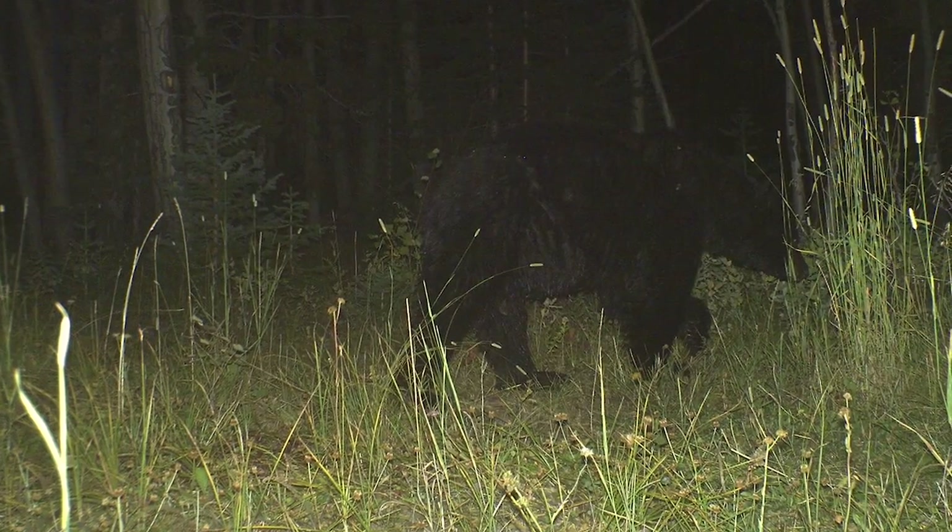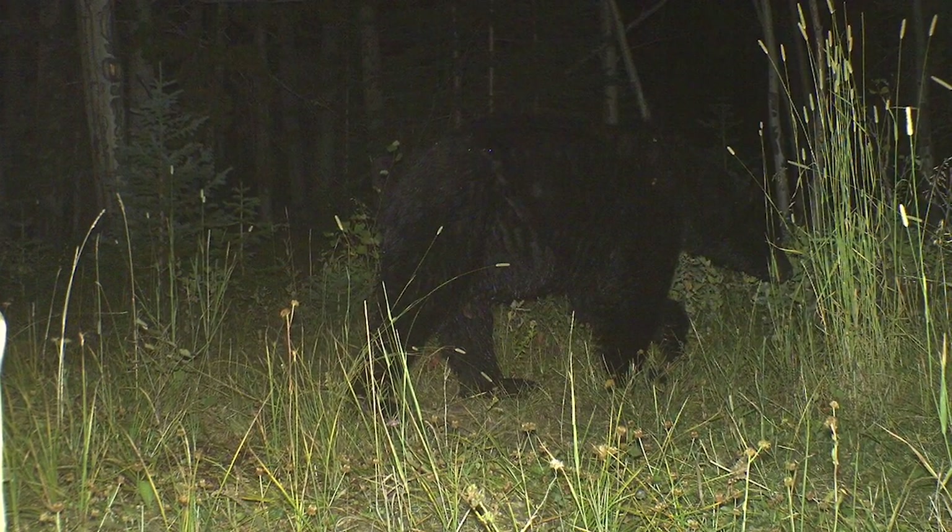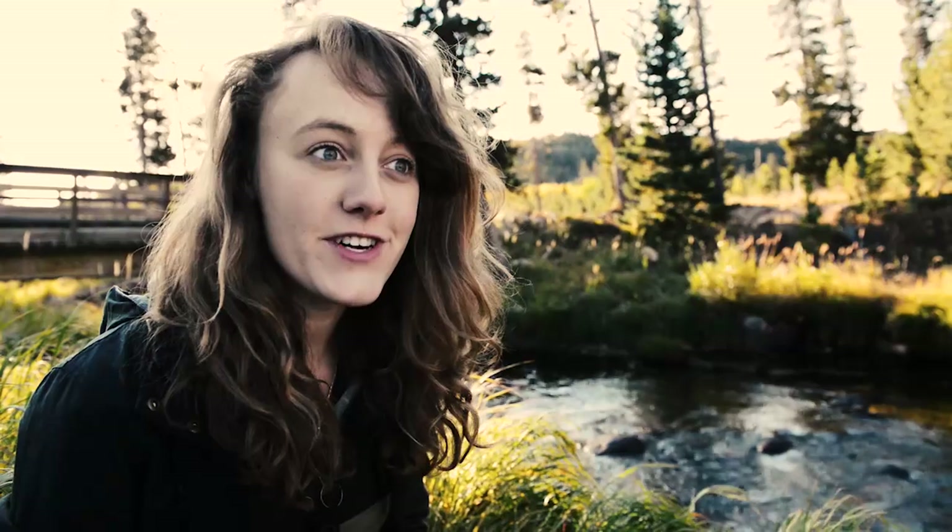One really cool thing that we found yesterday was when we were checking out the camera traps and we saw a black bear that had been in the area the night before. That's so exciting — it's not something I've ever seen before.